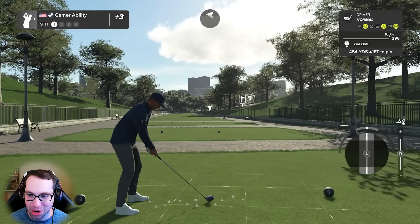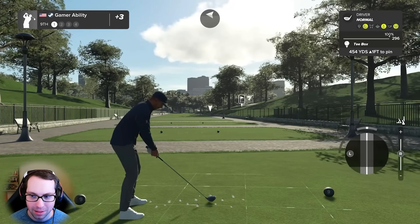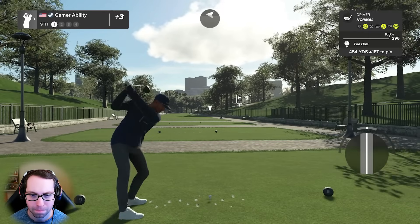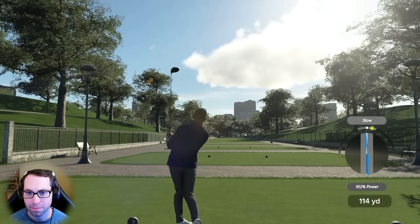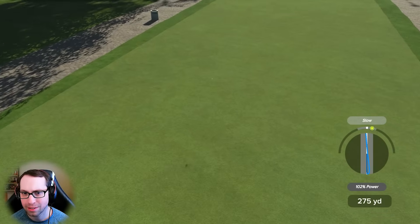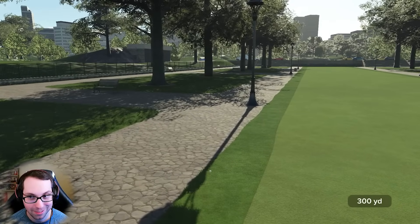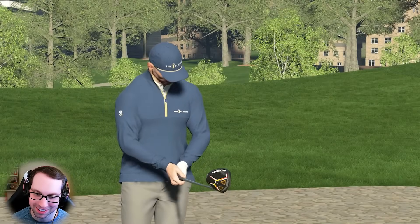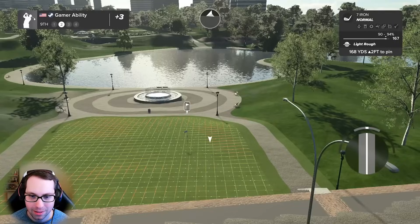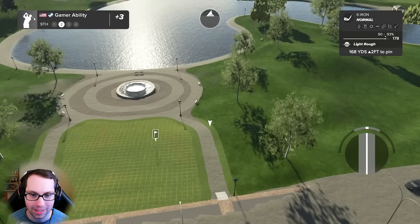Blowing right to left - I drank too much coffee today. I'm gonna send this in the fairway. Get lucky, get lucky, grab the light rough at least. This is gonna be interesting. 90 to 94 percent lie. The problem with this golf shot is the wind, but we have to attack it.